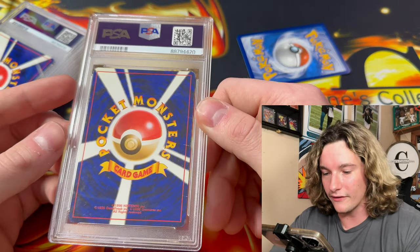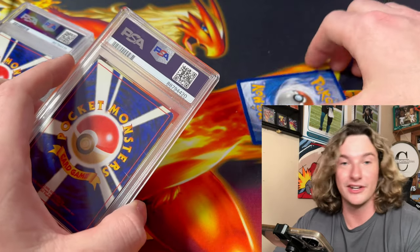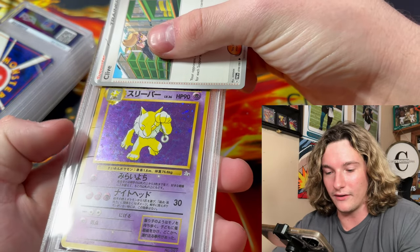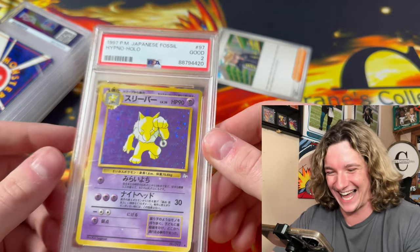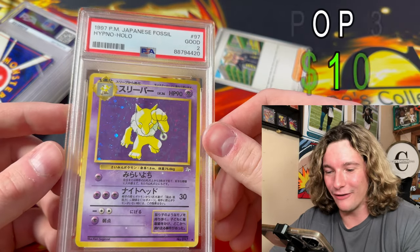Card number two — this was one of the crease cards that one of my subscribers sent me. It's a childhood card. Shout out Buddy the Doge. He didn't really care what grade these got because they're childhood cards, but it's got creases — three creases. I'm going to guess a one to three, maybe a three. PSA 2 Hypno Hollow from Japanese Fossil. You know, it happens.